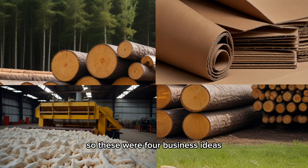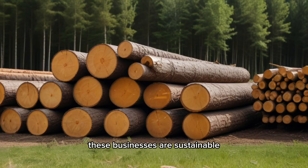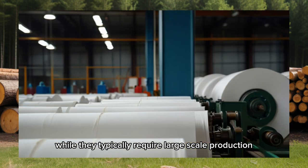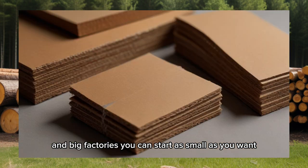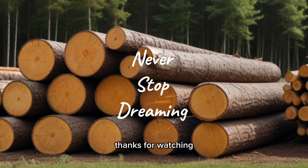These were four business ideas all coming from the wood industry. These businesses are sustainable and their products are in high demand. While they typically require large-scale production and big factories, you can start as small as you want and still earn profits. Do your research, don't give up, and never stop dreaming. Thanks for watching.